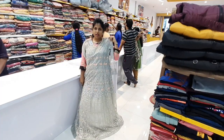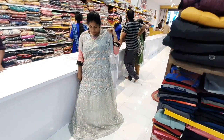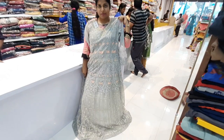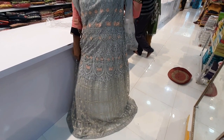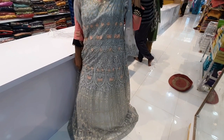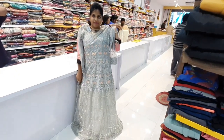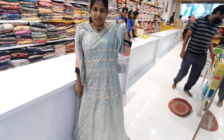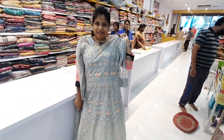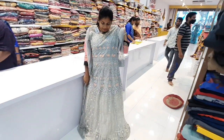The next frock is a sky blue or ash color with threadwork and 3/4 sleeves. It is a beautiful outfit available for 950 rupees.